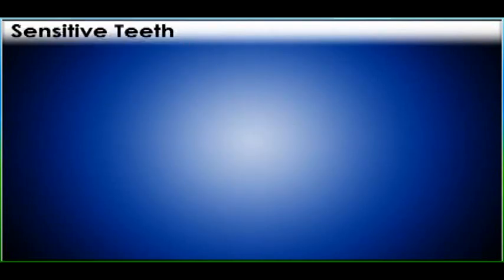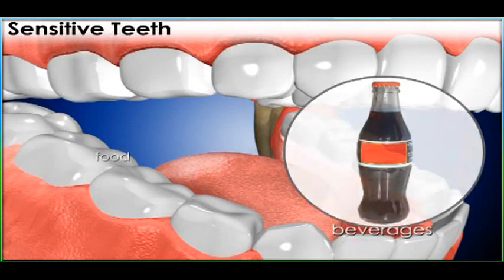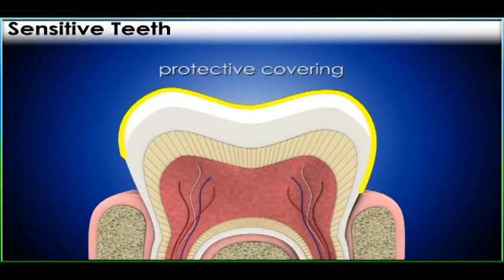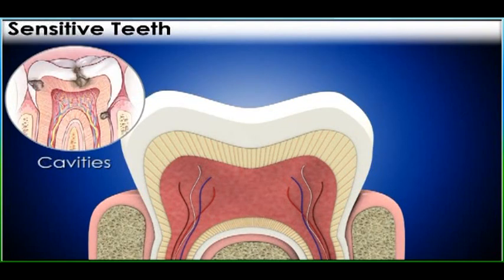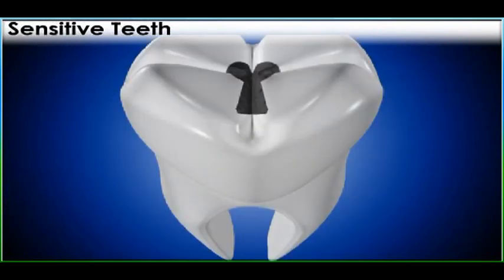Sensitive teeth occur when the teeth come into contact with hot or cold temperatures from the air, food, or beverages, causing sensitivity. Your teeth have a protective covering called enamel that covers the crown. Cavities, cracked teeth, eroded teeth, and gum disease are frequent causes of sensitive teeth. Cavities or tooth decay erode the enamel, which causes sensitivity.